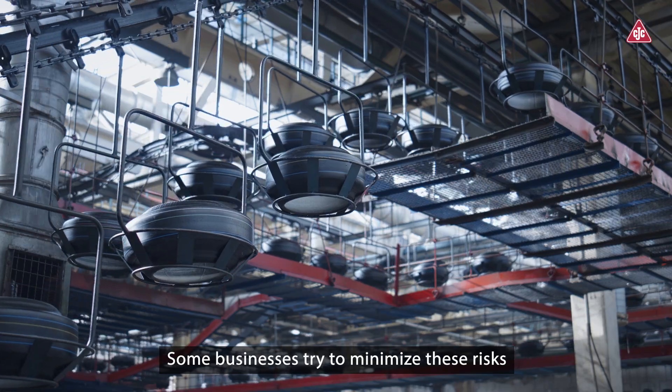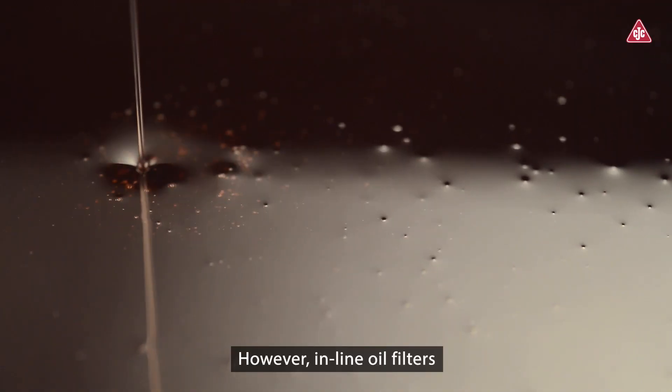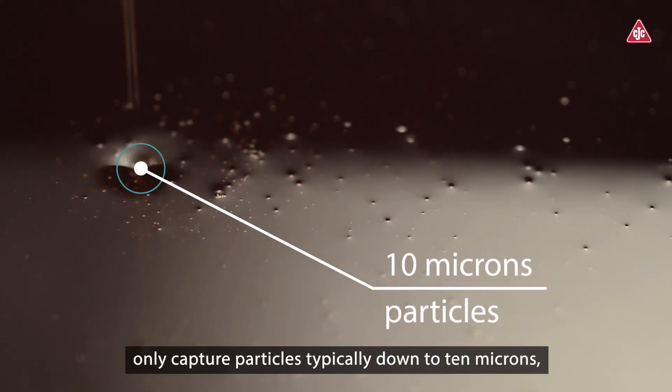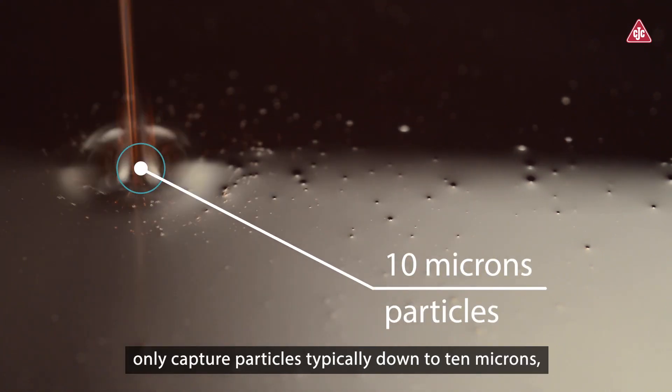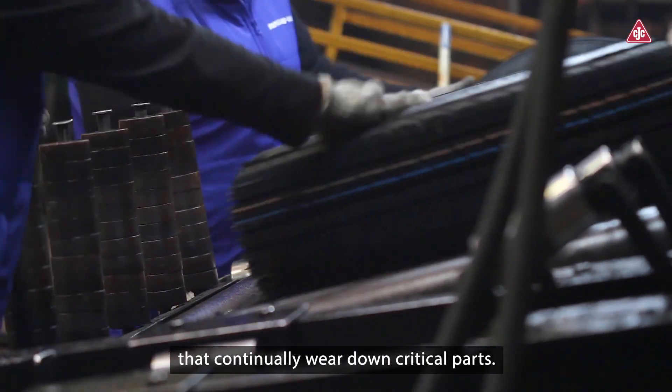Some businesses try to minimize these risks with standard inline oil filters. However, inline oil filters only capture particles typically down to 10 microns, letting smaller abrasive particles through that continually wear down critical parts.